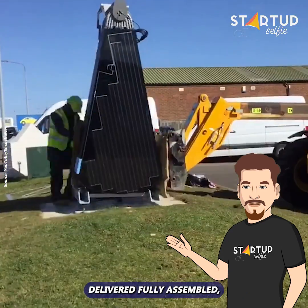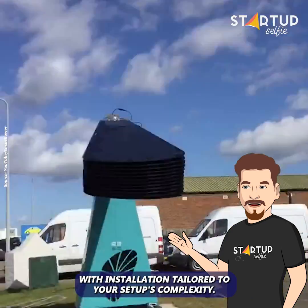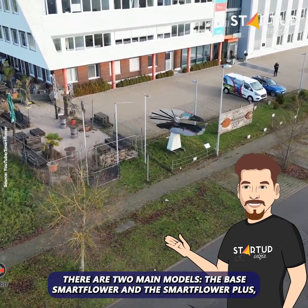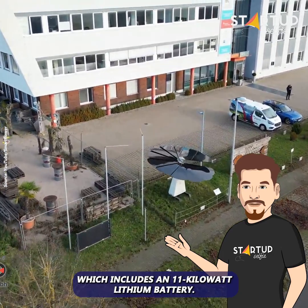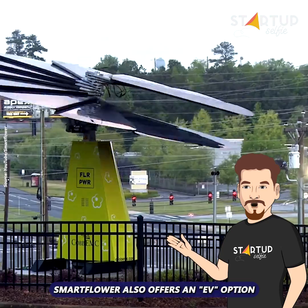The system includes self-cleaning brushes to maintain optimal performance by removing dirt and debris twice daily. Installation is simple — delivered fully assembled, Smart Flower is almost plug and play, with installation tailored to your setup's complexity. There are two main models: the base Smart Flower and the Smart Flower Plus, which includes an 11-kilowatt lithium battery.